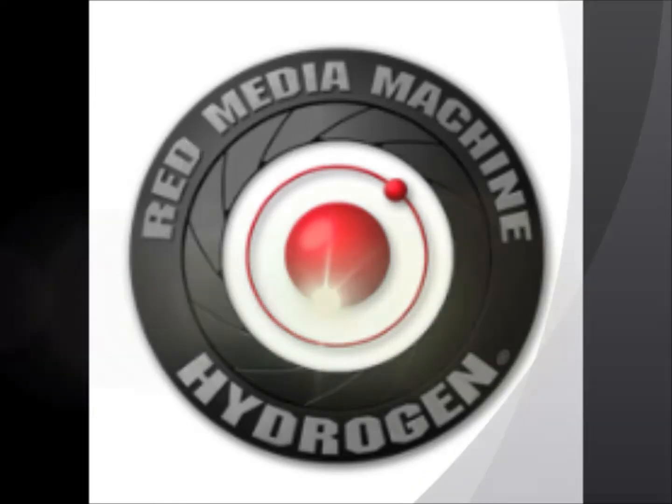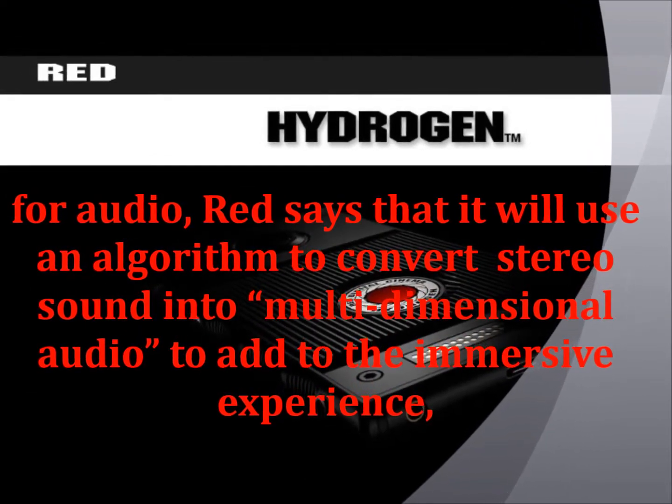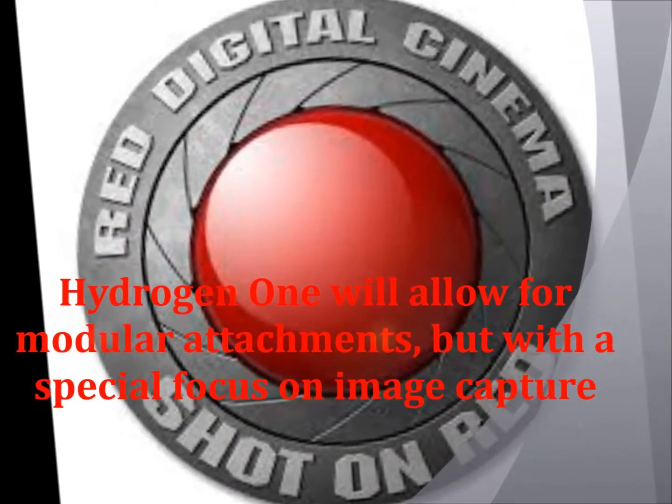For audio, RED says that it will use an algorithm to convert stereo sound into multi-dimensional audio to add to the immersive experience. The Hydrogen One will also allow for modular attachments, with a special focus on image capture.